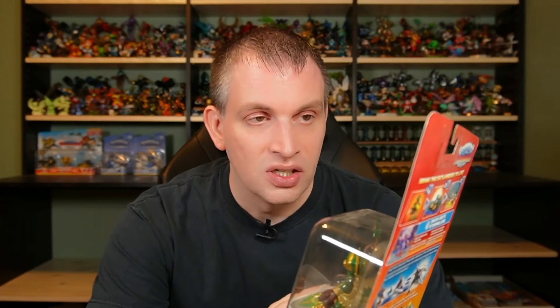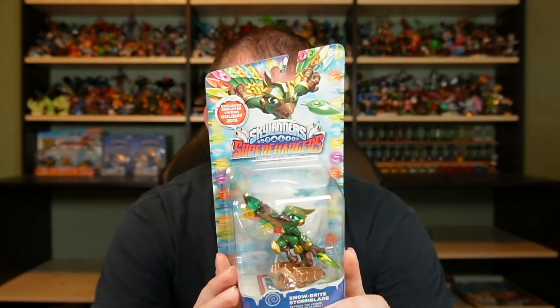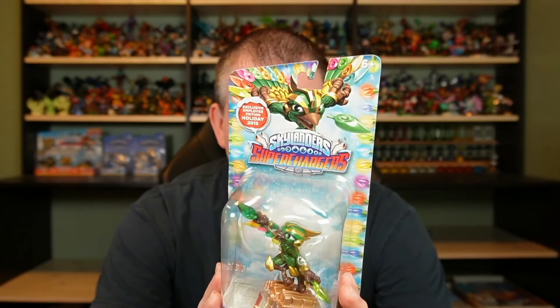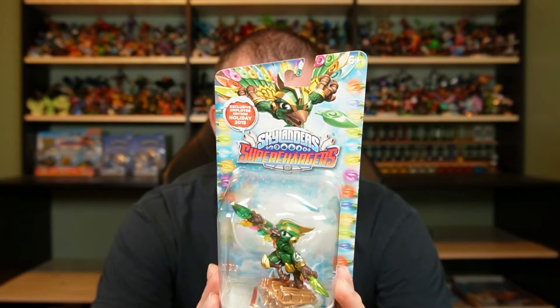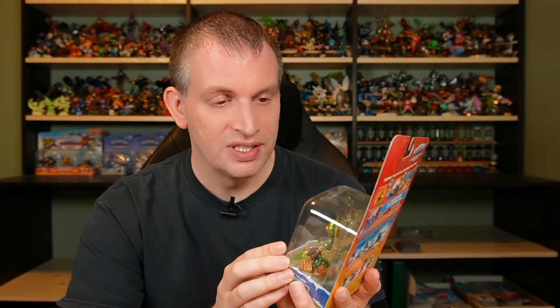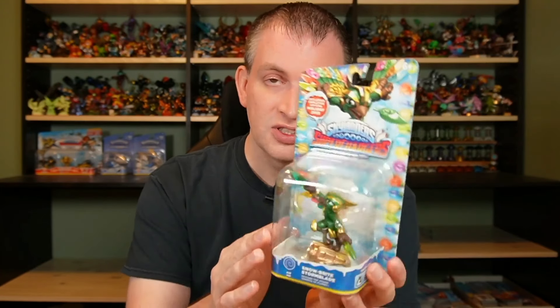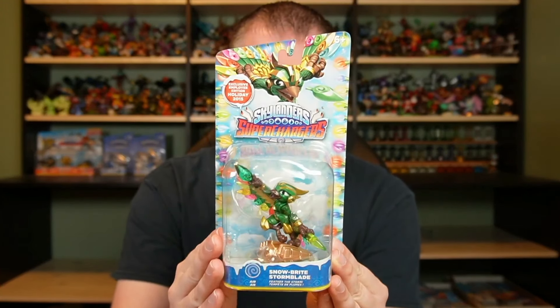The final piece I have for Superchargers today is of course the employee variant — this year was Snow Bright Storm Blade. So the employee exclusive holiday edition for 2015: Snow Bright Storm Blade. It's a beautiful piece. I get why they want to reward their employees, but some of these pieces are just so pretty it's a shame we didn't get them at retail. Even just as an in-game variant — I think this would have made a fantastic in-game variant, same with Snowderdash that we had before. But Snow Bright Storm Blade, in the box, looking good.